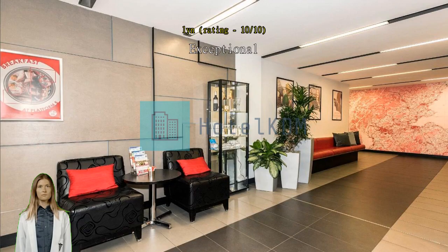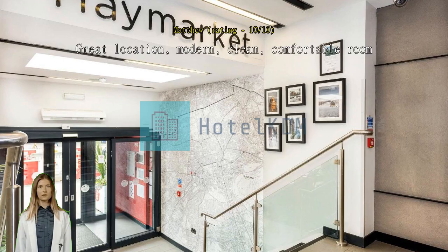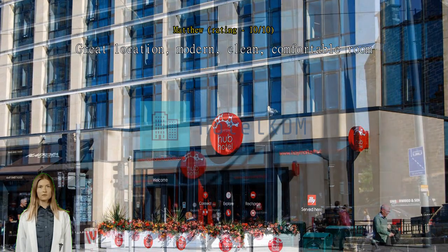Exceptional, very helpful, friendly staff. Great location, modern, clean, comfortable room. The bed was comfortable, the room very clean, and the hotel is modern.